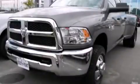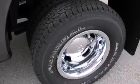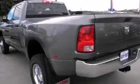This is a brand new 2013 Ram 3500. It has a six-cylinder engine, an automatic transmission, and the added capability of four-wheel drive.